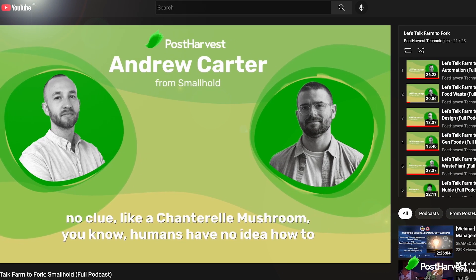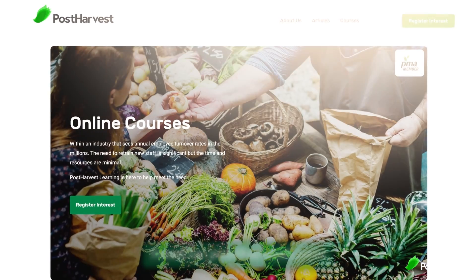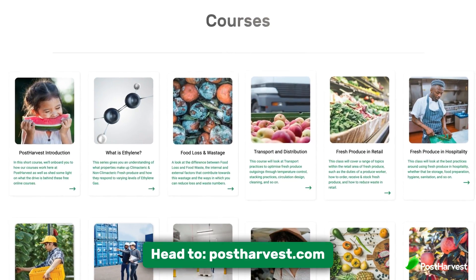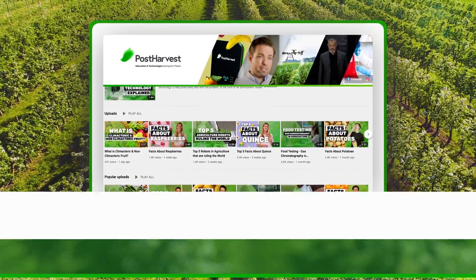If you'd like to learn more about Smallhold, you can listen to the full podcast episode on our channel or wherever you get podcasts — we've left a link in our description. And keep an eye out, Smallhold may be coming to a grocery store near you. If you'd like to learn more about best food and handling practices at home, we've got a bunch of free courses available on our website. And if you're into all things green, hit the like and subscribe buttons to stay updated. Together, we can help the world go a little bit greener.